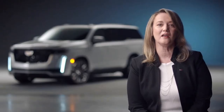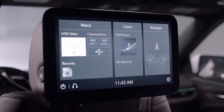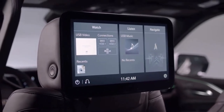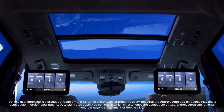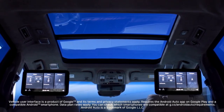12.6-inch rear seat entertainment screens that allow for a variety of connectivity options, including access to the onboard navigation system. This enables the rear occupant to track progress along the route, plus search and send navigation destinations to the driver.